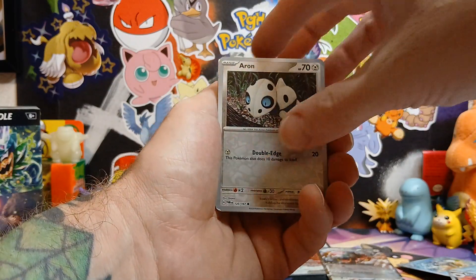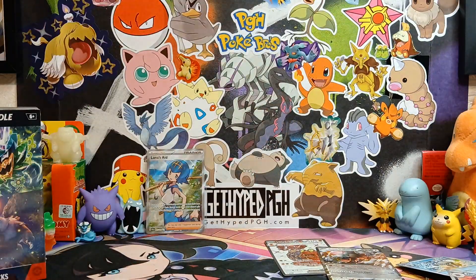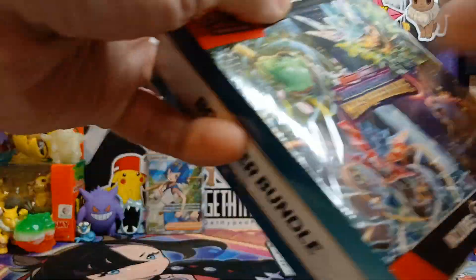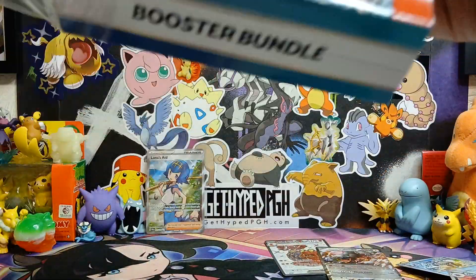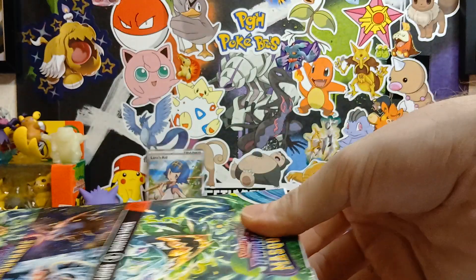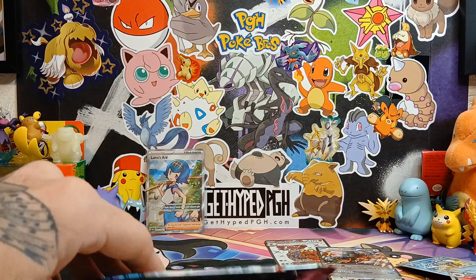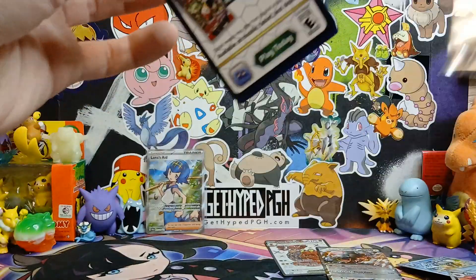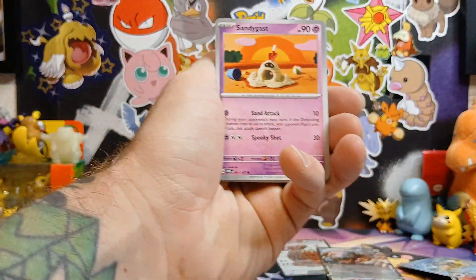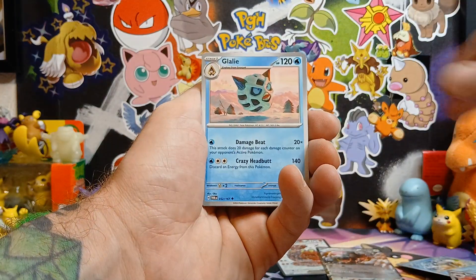The second booster bundle didn't have any hits, so on to the third pack - last six packs. Hopefully this one is a little bit better. Hopefully we can pull at least a special illustration rare and it is the Greninja - it'll make this whole video just that one card. Lana's Aid has definitely been the hit of the night so far, at least the first booster bundle had three hits in it.